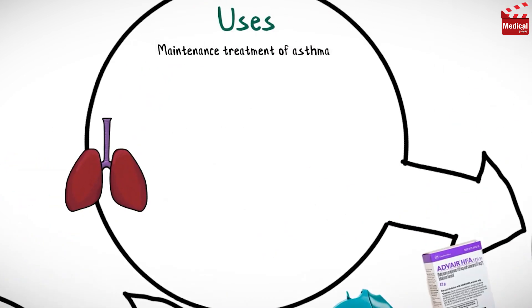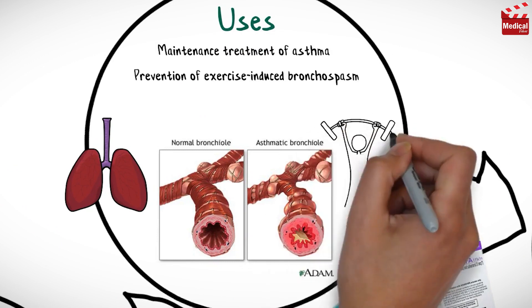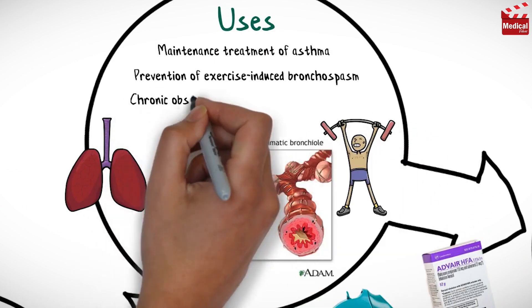It is used for maintenance treatment of asthma, prevention of exercise-induced bronchospasm, and for chronic obstructive pulmonary disease.